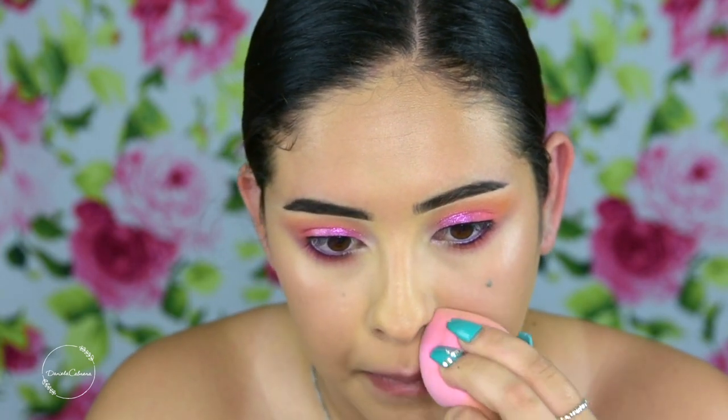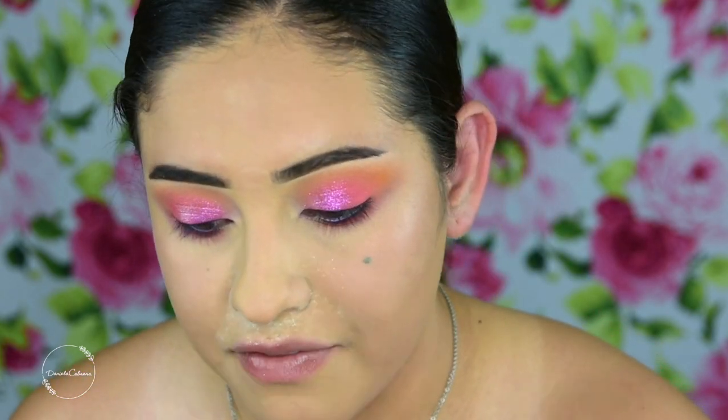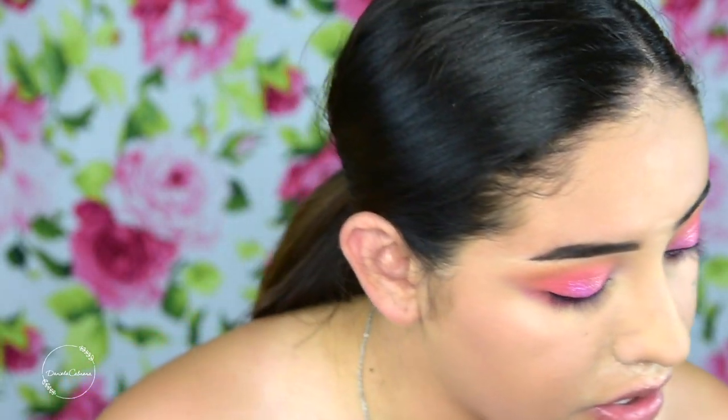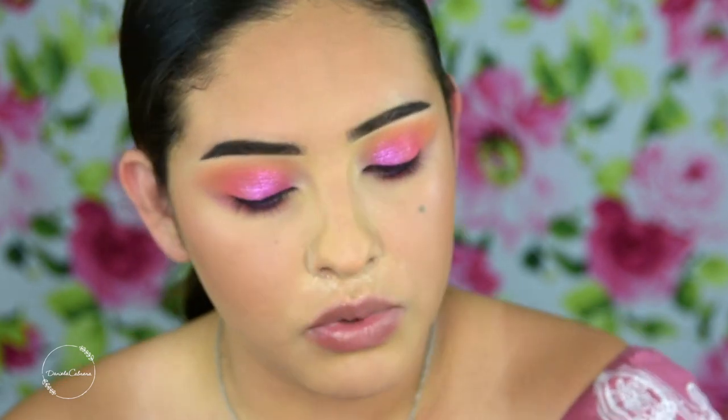Now it's time to set the rest of my face, then very lightly set over my cheekbones just to keep some of that natural foundation glow. The drugstore has really been coming through with products — CoverGirl specifically. I've been really liking the TrueBlend Sculpting Palette; it's a blush, bronzer, and highlighter. The bronzer isn't super warm, it almost comes off kind of rosy.